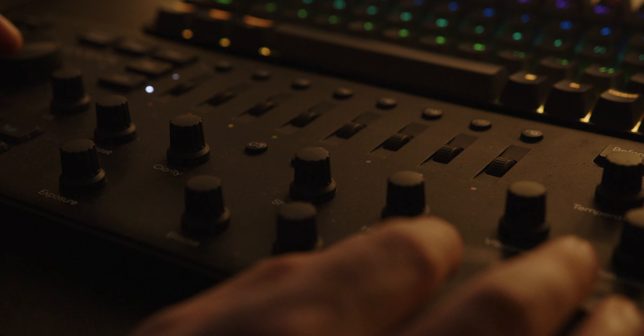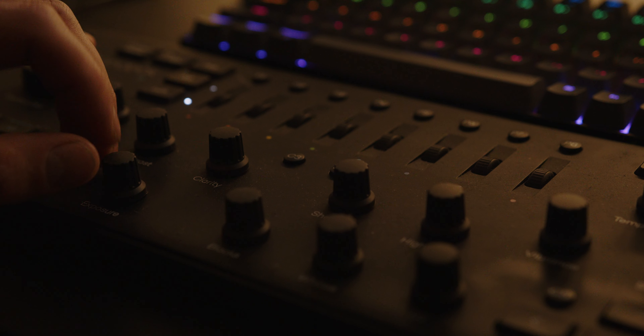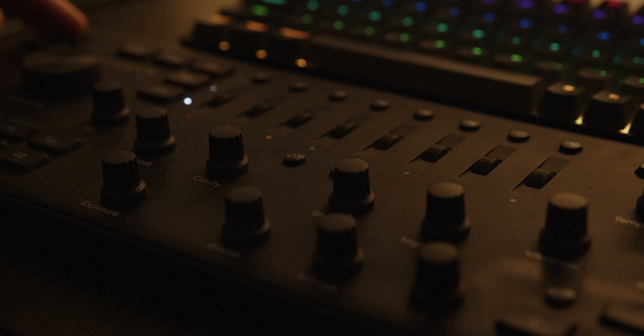Next up, for all my photo editing inside of Lightroom as well as my color workflow inside of Final Cut Pro 10, I use the original Loupedeck Plus. I've talked about how much I love this thing in the past, but yeah, it's really incredible if you're serious about your color editing workflow.